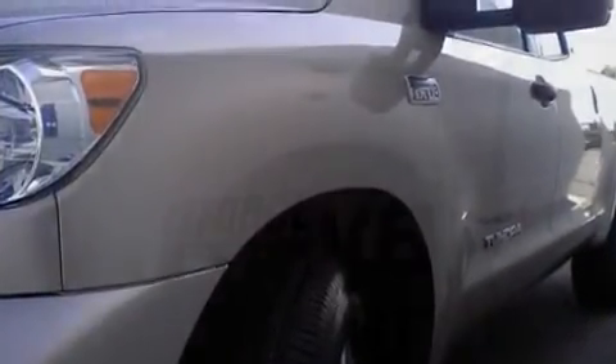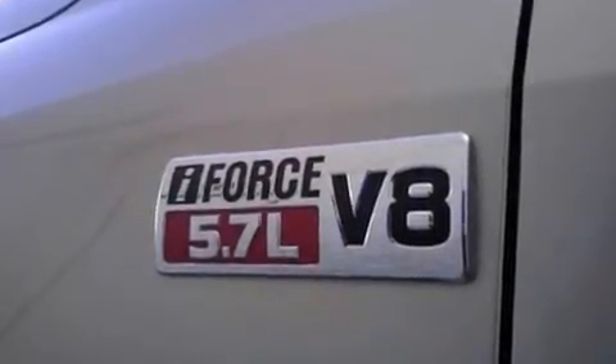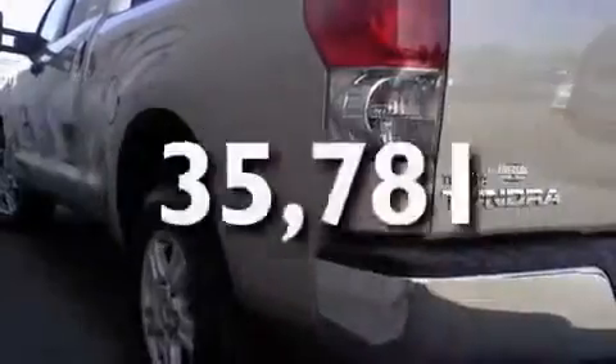Its top features and packages include heated front seats, heater vents for rear-seated passengers, cruise control, an auto-dimming rear-view mirror, a CD player, traction control and stability control systems, and an anti-lock braking system. This vehicle has fewer than 36,000 miles on the odometer.